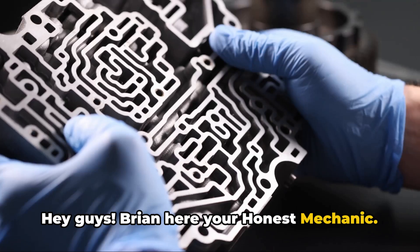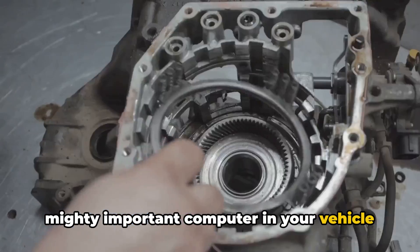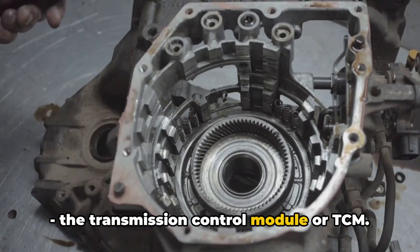Hey guys, Brian here, your Honest Mechanic. Today I want to talk about a small but mighty important computer in your vehicle, the Transmission Control Module, or TCM.